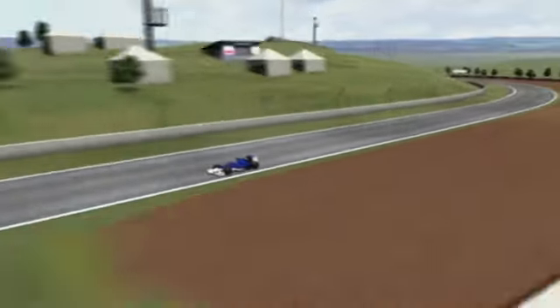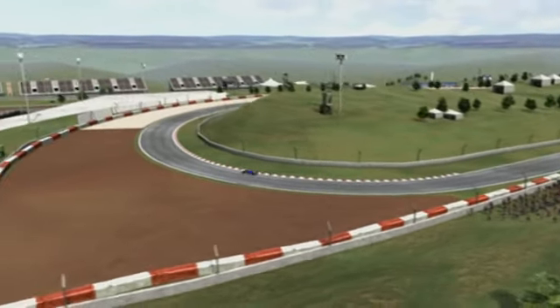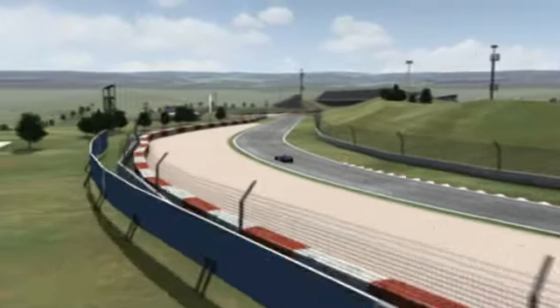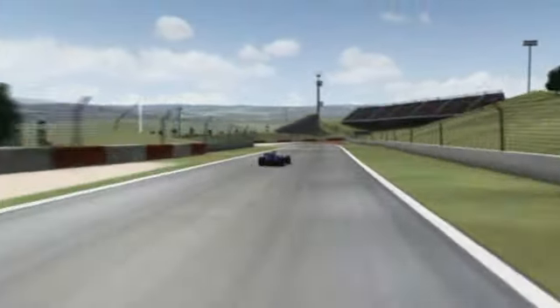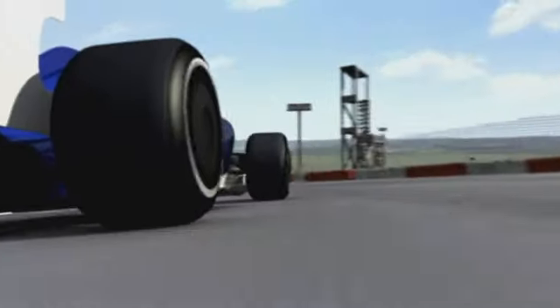On we go, shifting down from almost 300km per hour into third gear and through Repsol, the long right-hander, then accelerating out and immediately hard again into the Seat chicane, where precision and timing are key.